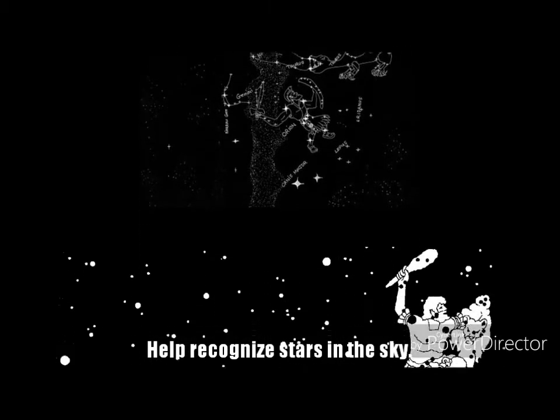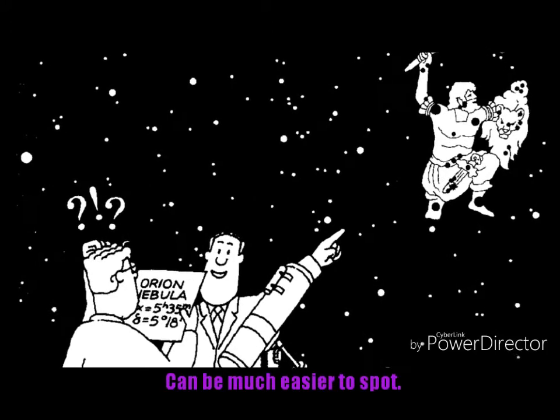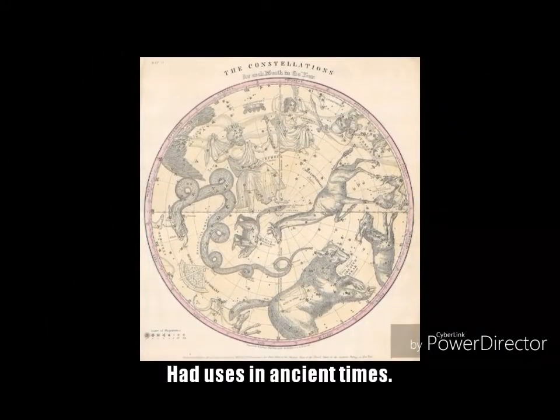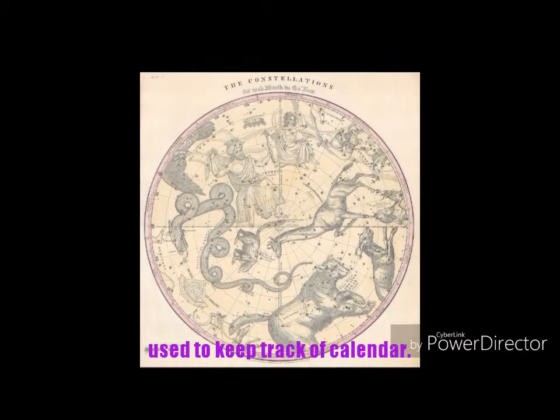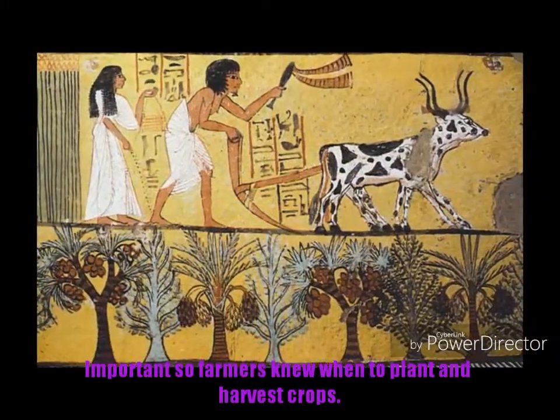Uses for Constellations. Constellations are useful because they can help people recognize stars in the sky. By looking for patterns, the stars in their locations can be much easier to spot. The constellations had uses in ancient times. They were used to help people keep track of the calendar, which was very important so that people knew when to plant and harvest crops.